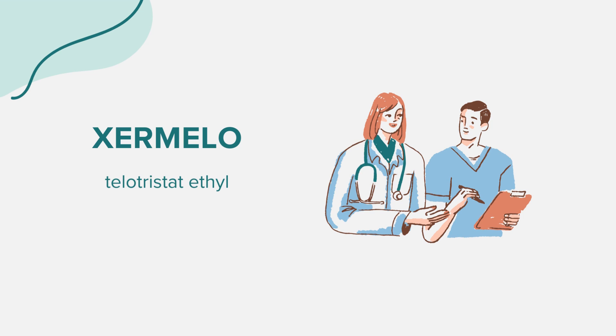Interactions. Certain medications might interact with Zermelo. For instance, using Zermelo with medicines that are CYP3A4 substrates — for example, midazolam — might reduce their effectiveness. Always inform your doctor about all the medications, supplements, and herbal products you're currently taking.